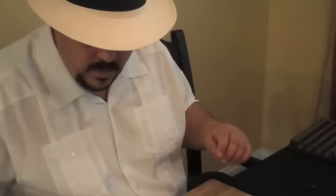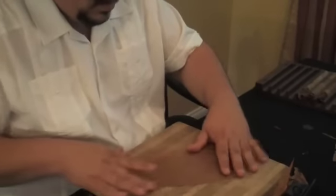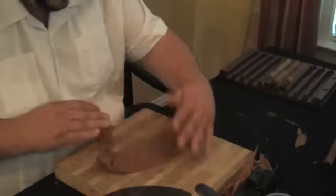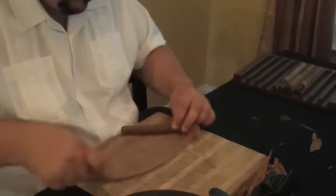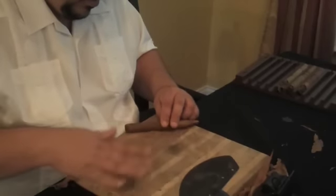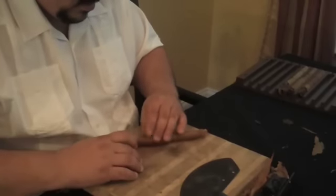Here we are at the cigar rolling station and Jorge takes out the outside wrapper leaf. The tobacco we use for the outside wrapper leaf is from Connecticut, USA — the best wrappers in the world are grown up there, under cheesecloth. He uses half the leaf and takes his Chevetta to make a smooth cut around the outside, cutting away what he doesn't need. He flips it over because he wants the inside of the veins on the leaf to be on the inside of the cigar, and he trims away any additional veins, which is part of the Cuban technique.